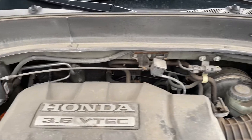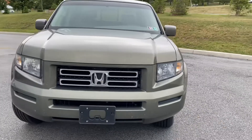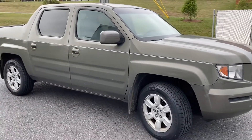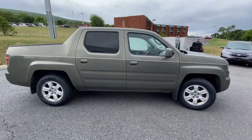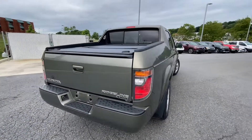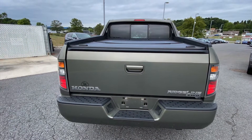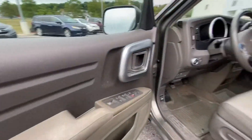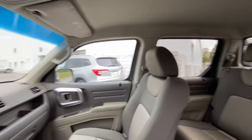New battery. Now if there's something that you want to see a little bit closer you just let me know. Obviously this will be cleaned up and detailed very nicely.